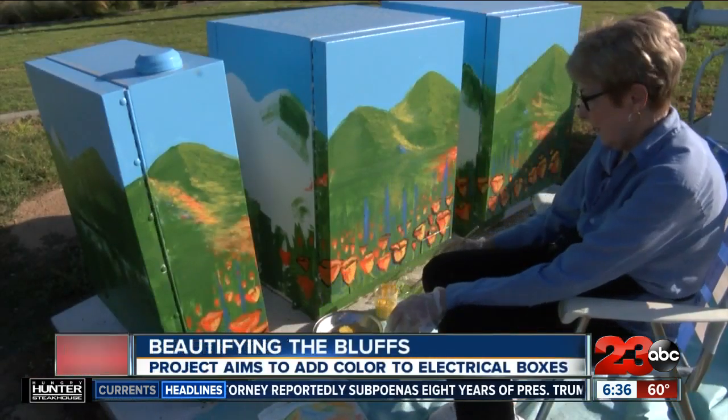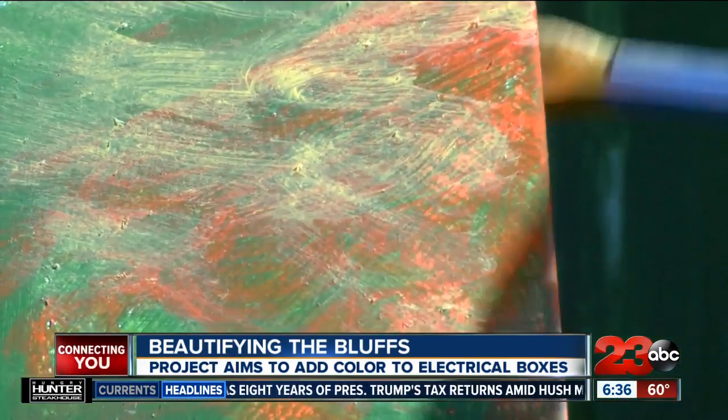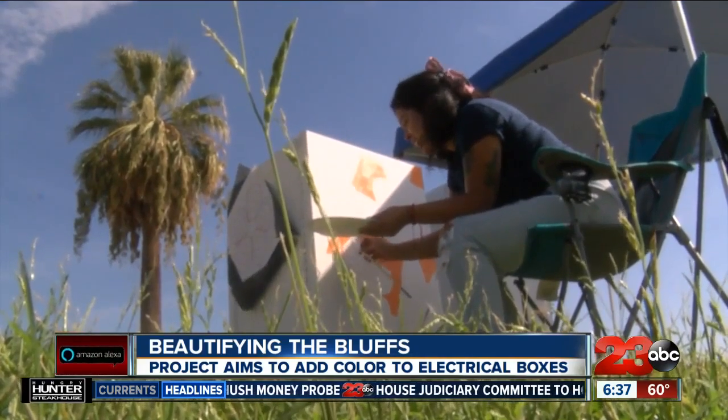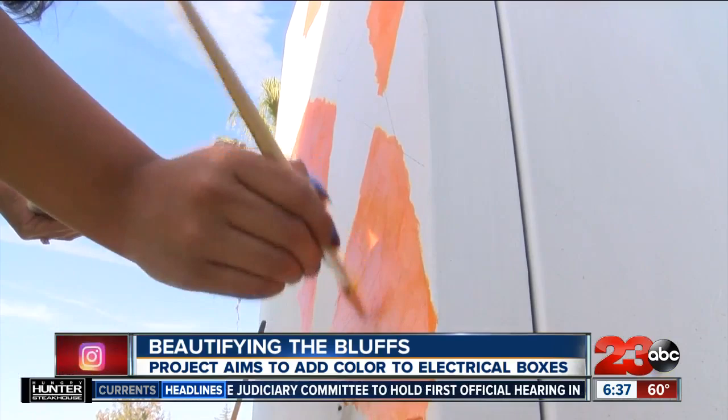Iva Fentrick is one of the artists chosen for the Panorama Park Beautification Project. The project, led by the Arts Council of Kern, is now in phase two. It's cool to take something that is kind of dull and something that's not very colorful and give it a fresh new look.